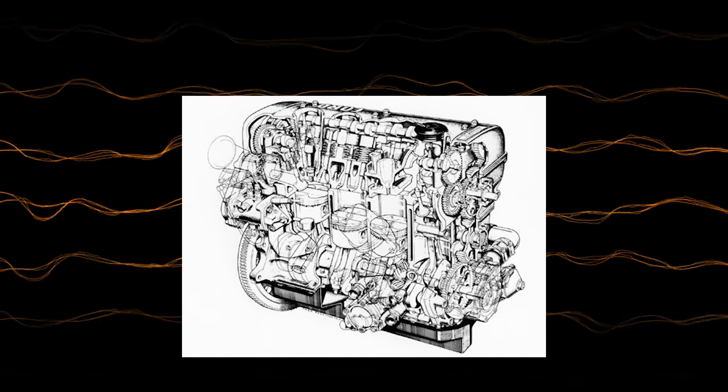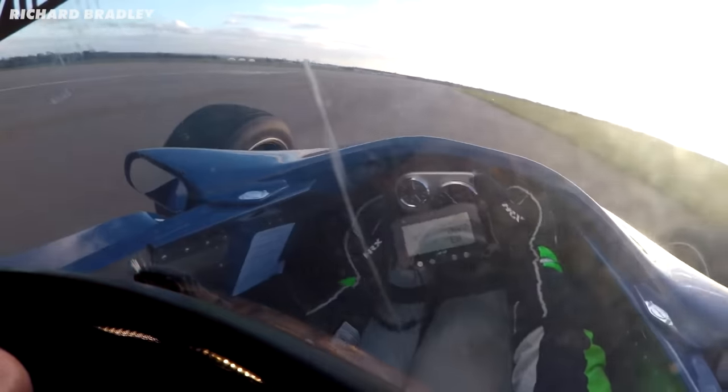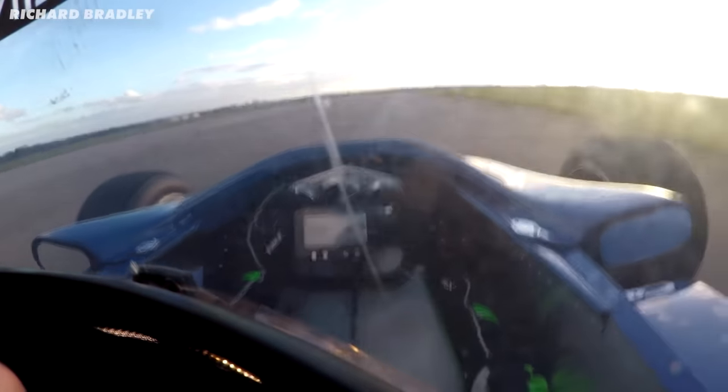The DFV actually started life as two four-cylinder engines — at the time, the FVA — which was the engine Cosworth were designing for Formula 2. It had four valves per cylinder rather than the conventional two, meaning it could get more air and fuel in as well as more exhaust gases out. A freer breathing engine means more power and more revs.